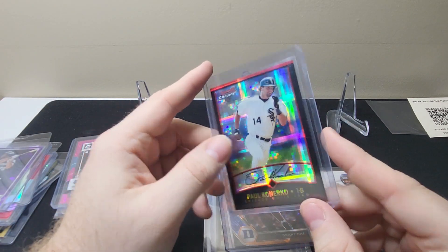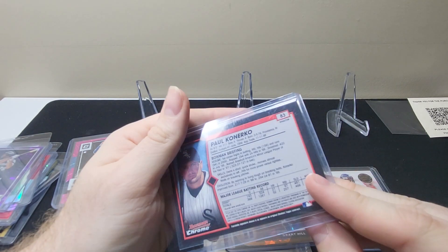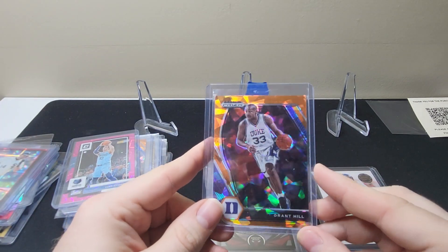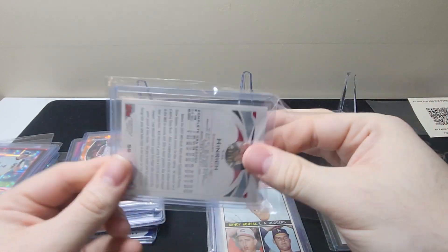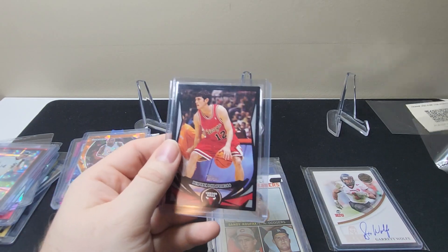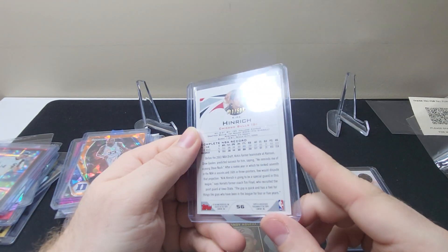Not a rookie. Paul Canerco Bowman Chrome X-Fractor 2001. Grant Hill Orange Cracked Ice any draft picks. Here's another Kirk Heinrich — I think this is just a black parallel, out of 500.